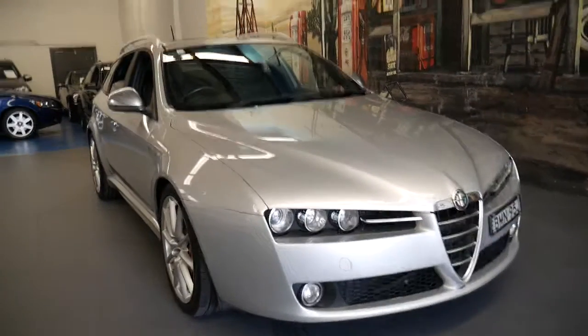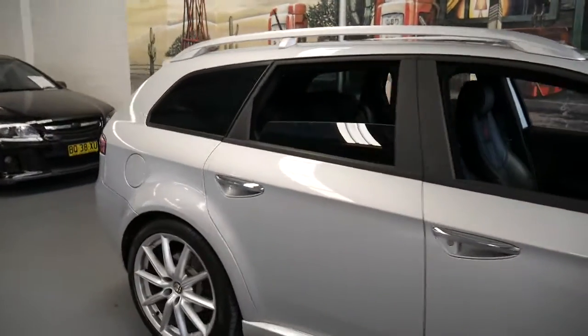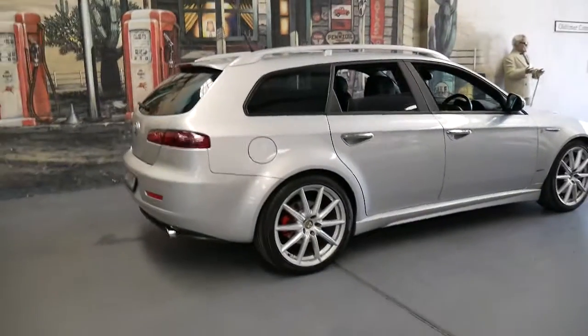Welcome to the Old Timer Centre. My name is Philip Tarrant and I'm going to talk to you about this 2010 Alfa 159 wagon. We've sold a number of wagons and I think this is one of the best we've had.